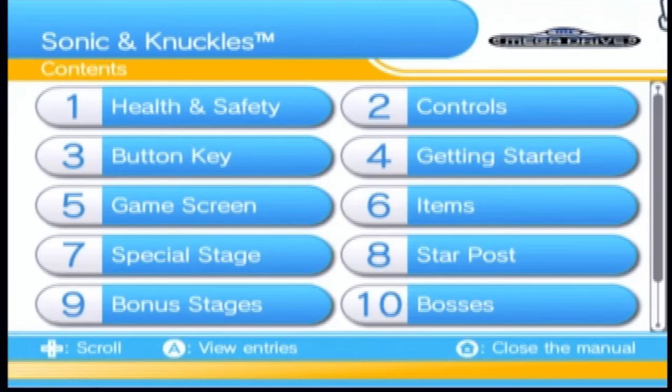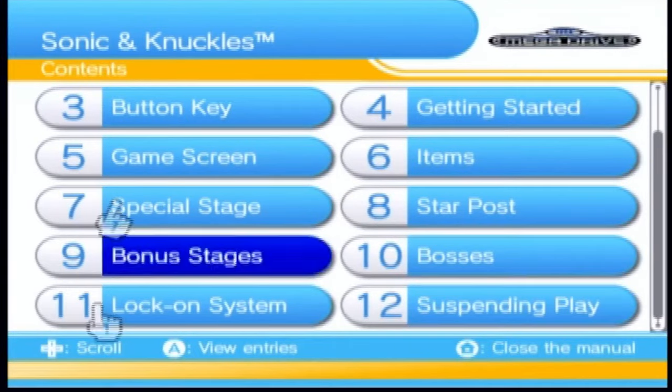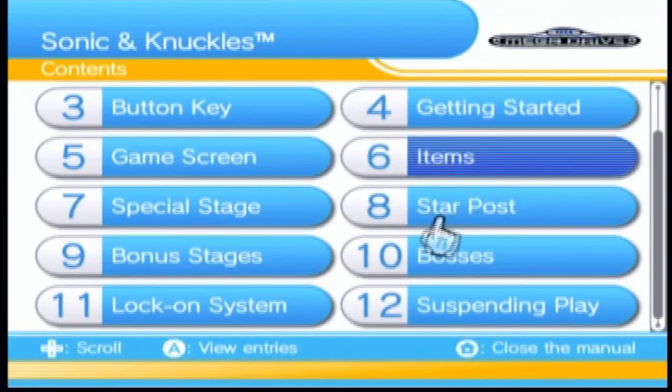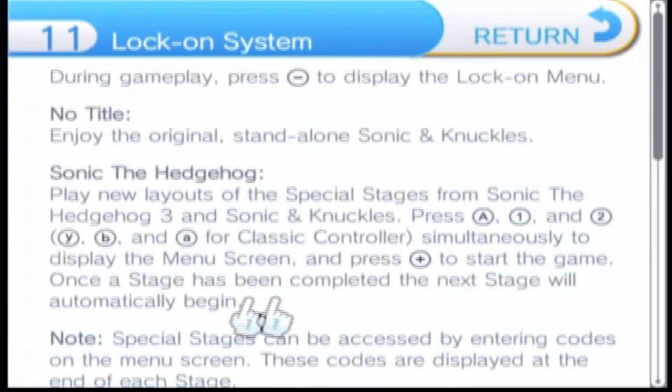I'm going to boot up Sonic & Knuckles here. So we're in Sonic & Knuckles now. I'm in the manual for this — you press the home button and then Operation Manual. You can only do that with Virtual Console games and WiiWare games. With Sonic & Knuckles, you notice this thing called the lock-on system. During gameplay, press minus to display the lock-on menu.